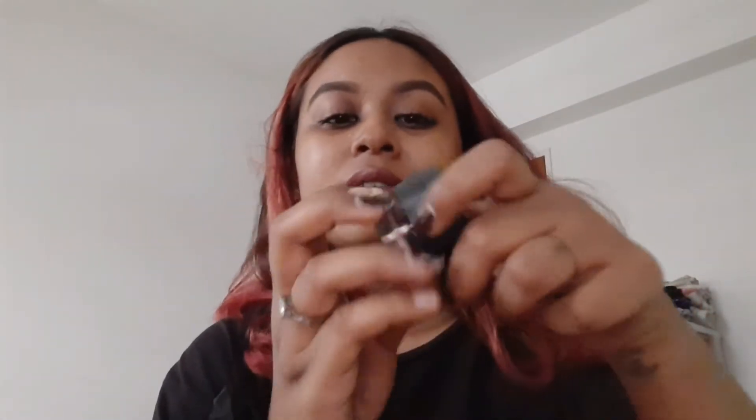Next we have brow products. The bottom part is a gel — it's very soft compared to a pomade like Anastasia. You have to work with a small amount. The top part is a powder, so after you apply the gel you can set it with the powder. The gel is quite dark so I use the powder to tone it down so it doesn't look waxy.